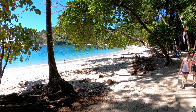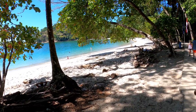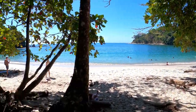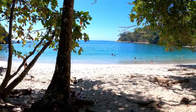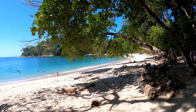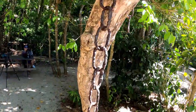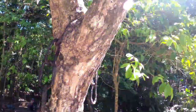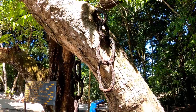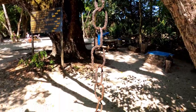This beach is Manuel Antonio Beach — it is supposedly the most beautiful in Costa Rica. It's got this nice little bay right here; it looks very calm and peaceful. Lots of people out there enjoying the water. Check out this anchor chain — it's been growing in this tree for a lot of years. I've always wanted to find one like this in the ocean but I have not yet — but it will happen.